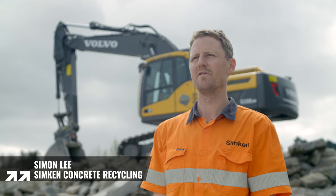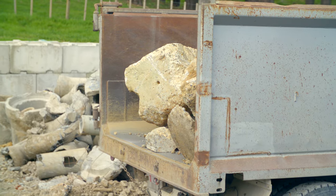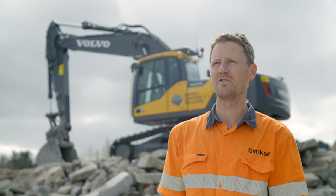We take concrete from a variety of sources. A lot of transfer stations separate it and bring it to us, local contractors who are digging up driveways, demolishing houses, curbs, footpaths — basically if it's made of concrete, we'll take it.